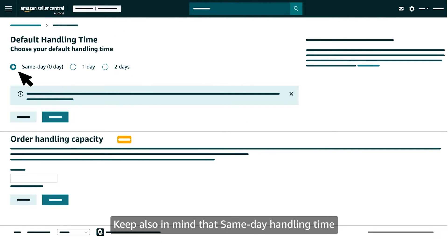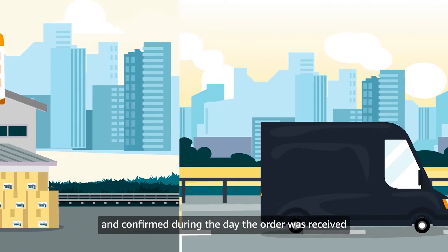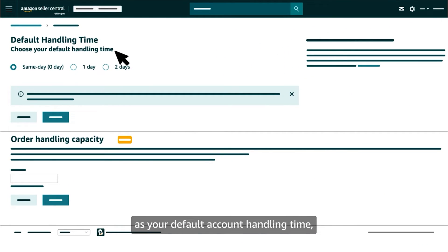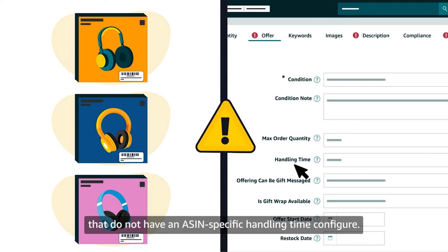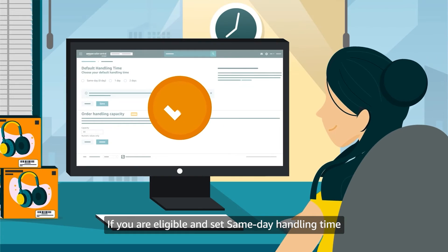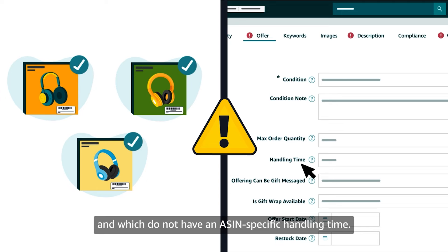Keep in mind that same day handling time is not applicable for scheduled delivery. All orders received before the order cutoff time must be shipped and confirmed during the day the order was received to avoid late shipments, and same day handling time does not necessarily apply to all your products. If you set same day handling time as your default account handling time, it will apply to all ASINs that do not have an ASIN specific handling time configured. If you configure an ASIN specific handling time, it will override your default handling time for that specific ASIN. If you are eligible and set same day handling time on your shipping template, it will only apply to ASINs assigned to that shipping template which do not have an ASIN specific handling time.